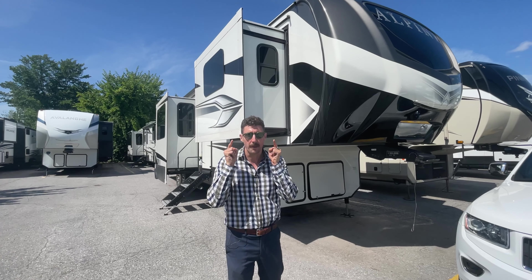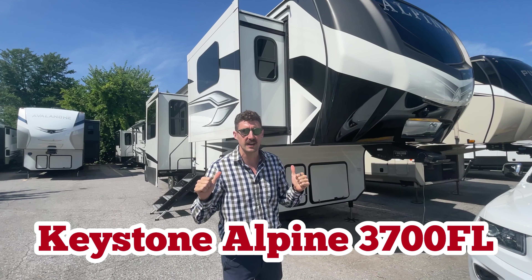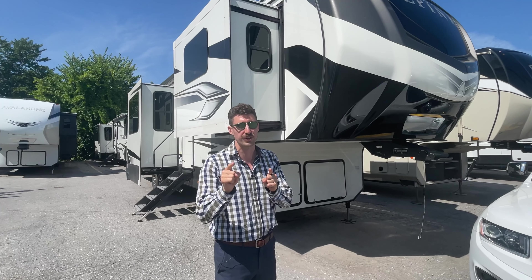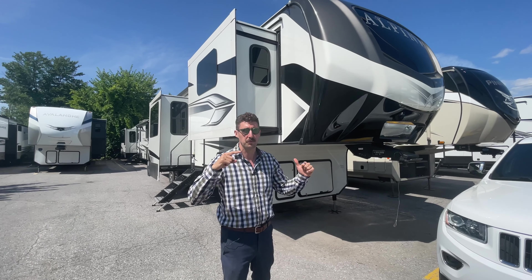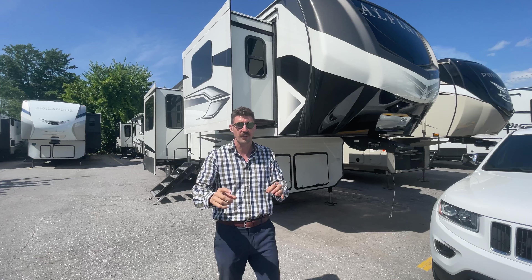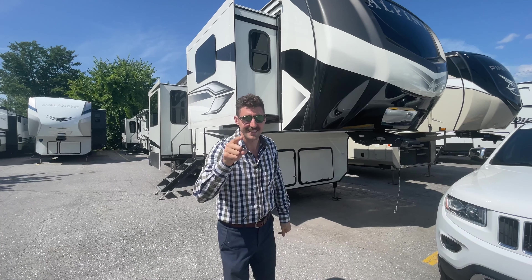What's going on guys? If you're looking for an amazing fifth wheel floor plan, the Keystone Alpine 3700 FL — FL stands for Front Living — this might be the fifth wheel for you. We're going to check it out outside and then go inside. I'm going to show you all of the amazing features of this fifth wheel, and I want you to tell me in the comments: would you buy this unit? Let's go.